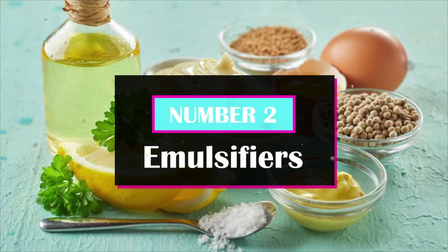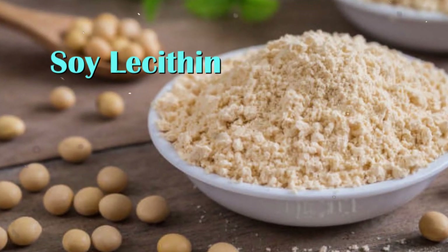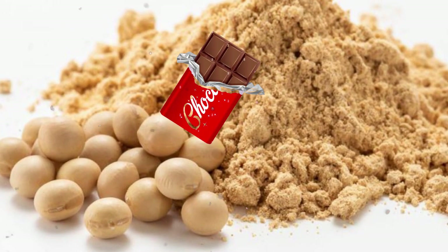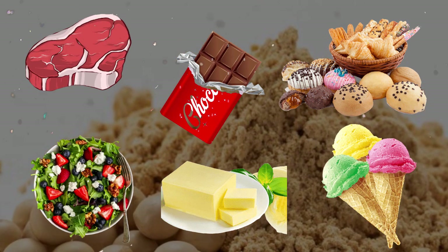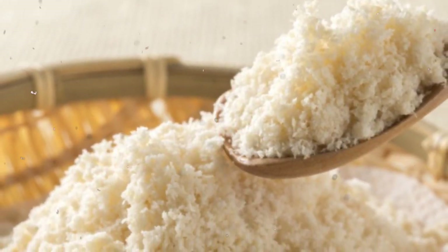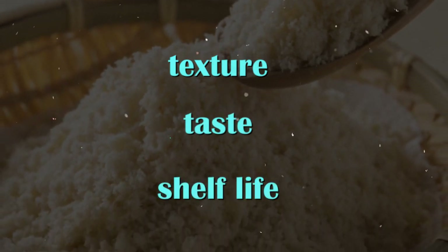Number 2: Emulsifiers. Soy lecithin is a common emulsifier derived from soybeans, which is used in a wide variety of food products such as chocolate, margarine, many baked products, ice cream, salad dressings, and even processed meats. Soy lecithin and other emulsifiers are often added to these processed foods to improve their texture, taste, and shelf life.